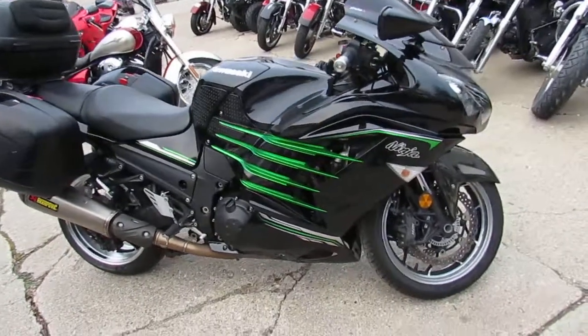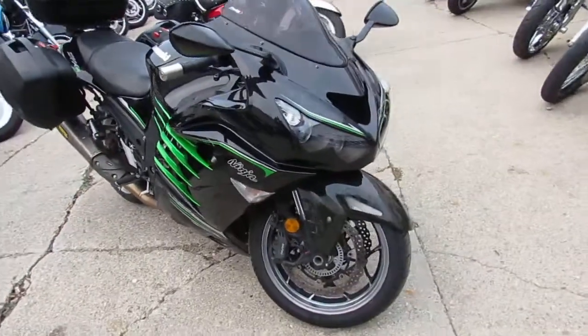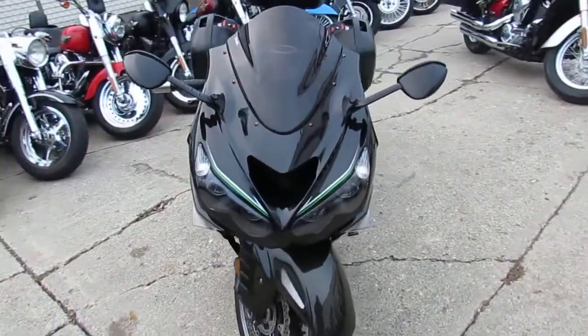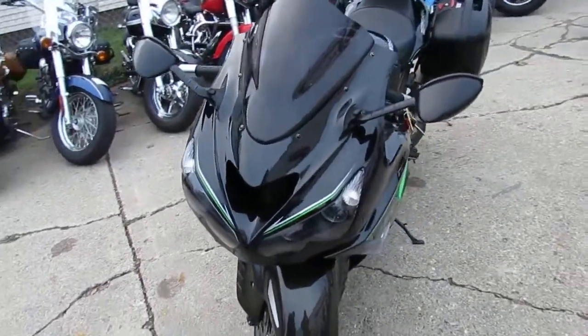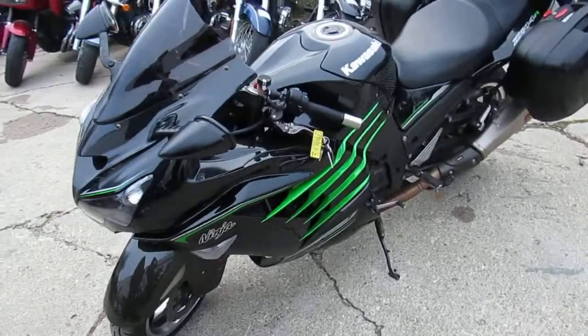Hey guys, it's ApprovalPowerSports.com here, out doing some videos on the used sport bikes we got in stock. Over 250 used sport bikes. This one here, don't miss it — 2013 ZX 1400R for sale. Only $89.99 guys.